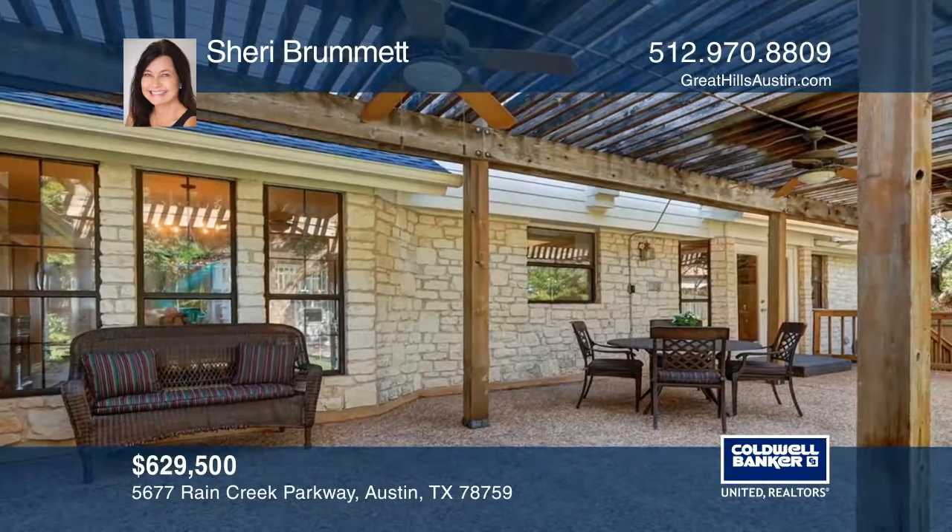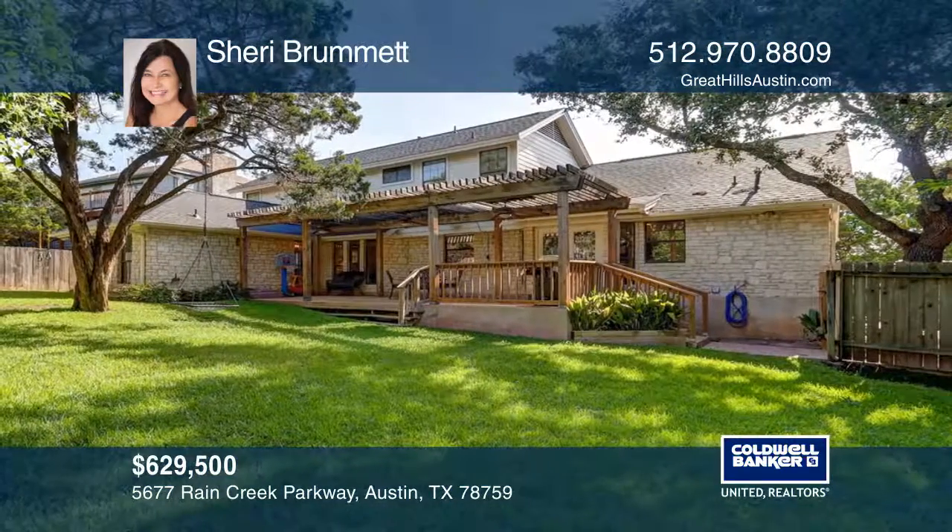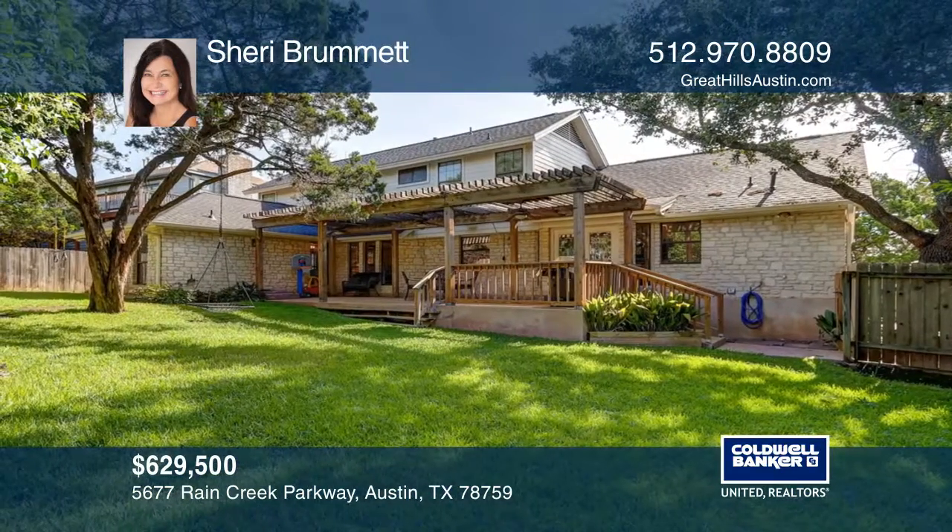The backyard boasts a large patio with pergola open to the flat, grassy yard and custom playhouse. This home is great for entertaining inside and out.